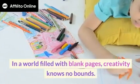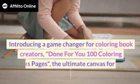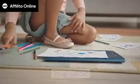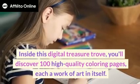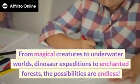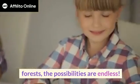In a world filled with blank pages, creativity knows no bounds. Introducing a game changer for coloring book creators: Done-for-you 100 coloring book pages — the ultimate canvas for your imagination. Inside this digital treasure trove, you'll discover 100 high quality coloring pages, each a work of art in itself. From magical creatures to underwater worlds, dinosaur expeditions to enchanted forests, the possibilities are endless.